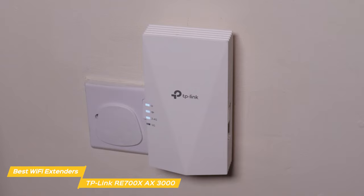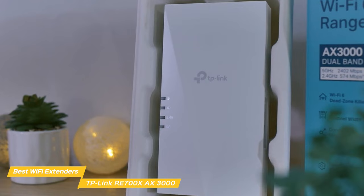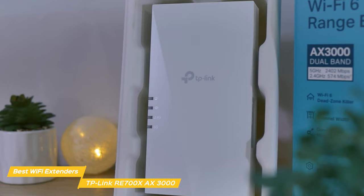The TP-Link RE700X is an exceptional Wi-Fi extender that offers lightning-fast speeds, flexible range focus, and a hassle-free setup. With its one-mesh support, it's truly a reliable choice for your home network.